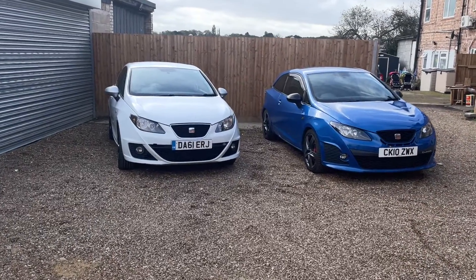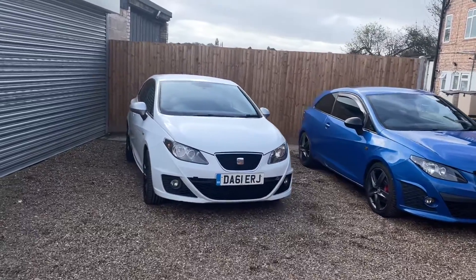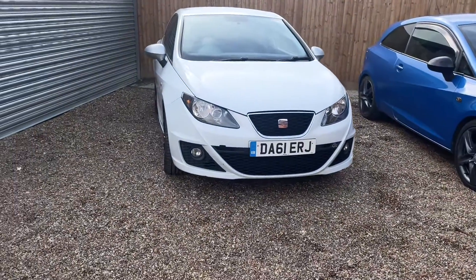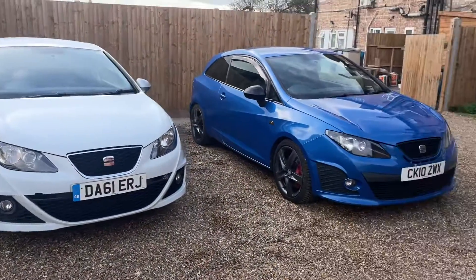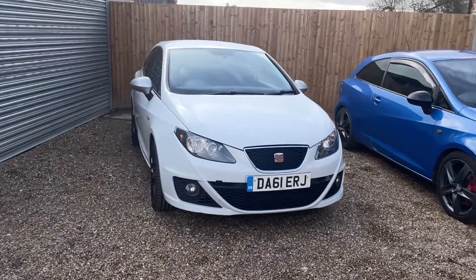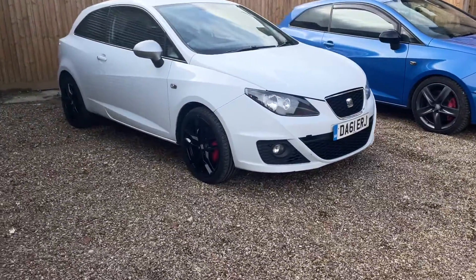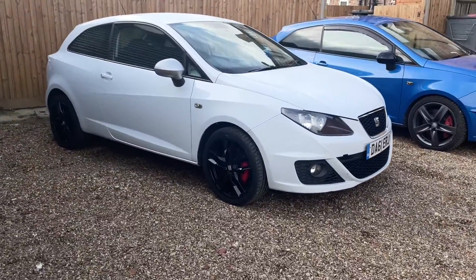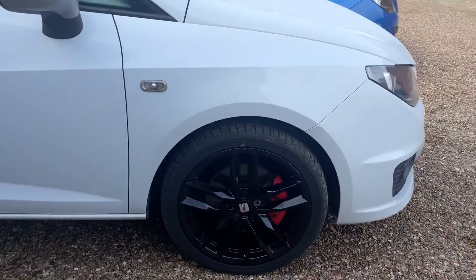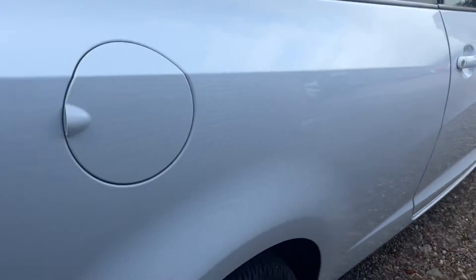Good morning. Here with me today we've got two very similar vehicles. The first one is a Seat Ibiza FR version and the second one is the Cupra version. We're going to do a little video on the first one and then you can have a look at the second one after that. This one's a 2011 model, it's got black gloss wheels, red calipers, and the paintwork is in really good condition.